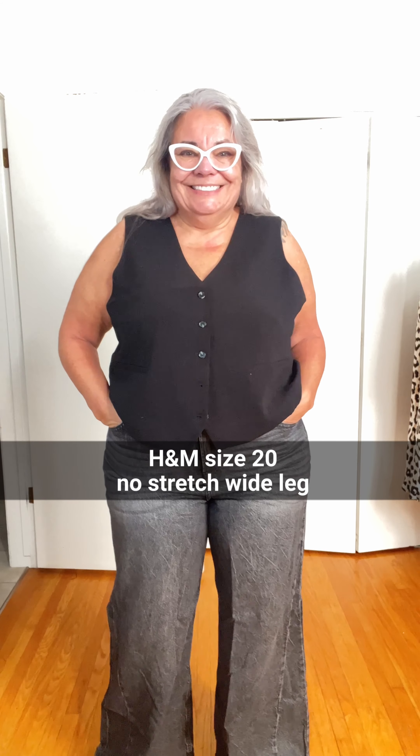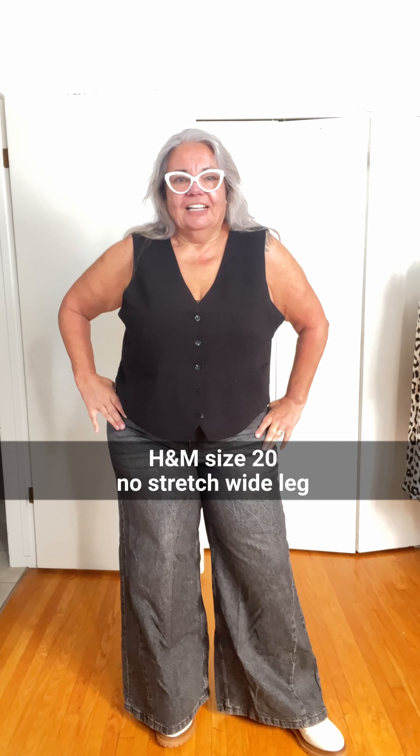I also got these wide leg jeans. They have this little extra detail on the side. They're really tight and super high waisted. I'm on the fence about them, but I really like the wash — it's not a black, it's more of a grey.